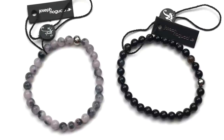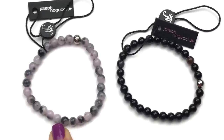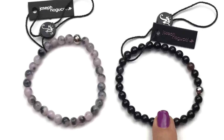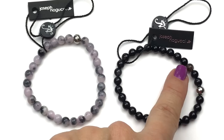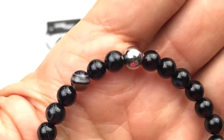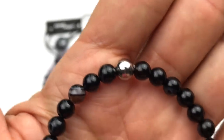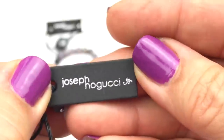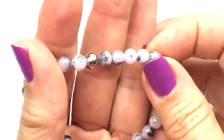Then I have two brand new bracelets — the tag is Joseph Noguchi. I'm not familiar with that brand but I will certainly look it up. These are both stretch bracelets and they are gemstone. This one I think is some sort of quartz in a very light pink and gray. And this one I believe is black onyx, and then there's a silver accent bead and a little brown bead that might be quartz. I'll show you this one up close — here's a better look at his tag: Joseph Noguchi.